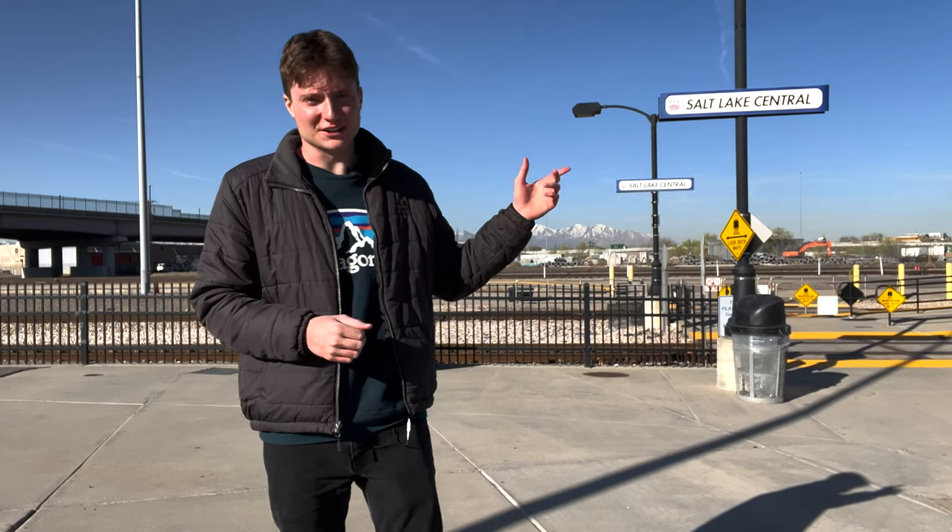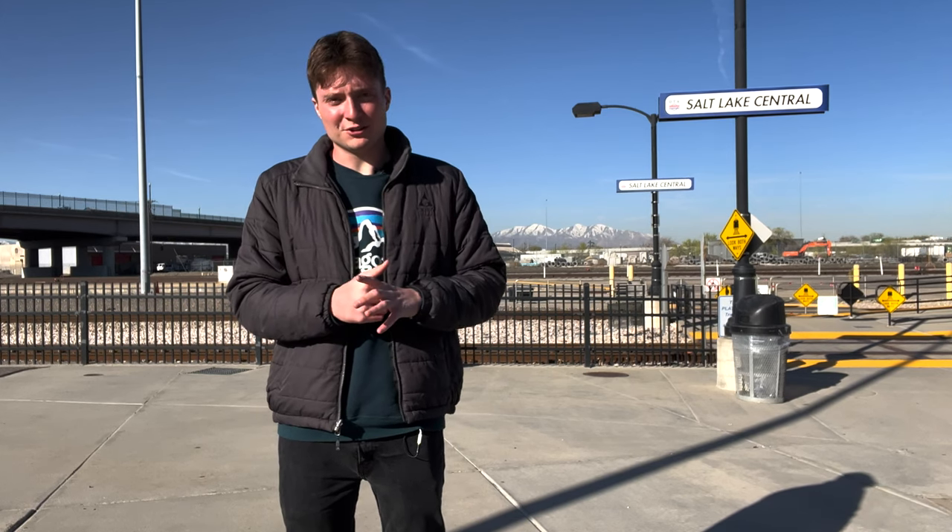Hi everyone, welcome to Salt Lake Central Station here in Salt Lake City, Utah, where today I'm going to be doing a video that I've wanted to do for a while. I just haven't had the opportunity to do it anywhere yet, and that is to beat the record to go to every subway or metro station in a metropolitan area's public transport line. I saw I had a free day here in Salt Lake City and thought, I'm finally going to go for it.